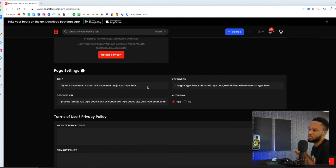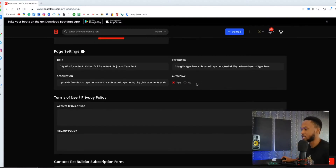I make city girl type beats and Cuban doll type beats, so I put that in the title. When somebody comes to my site, at the top it says 'City Girls type beats, Cuban Doll type beats' — I might also add 'Reggie Beats' so they know who I am. I also put tags so my site can come up in search, and I put what I do. It's always good to have these things so your site looks professional. Auto play means the first beat plays when someone visits — I set that to yes.